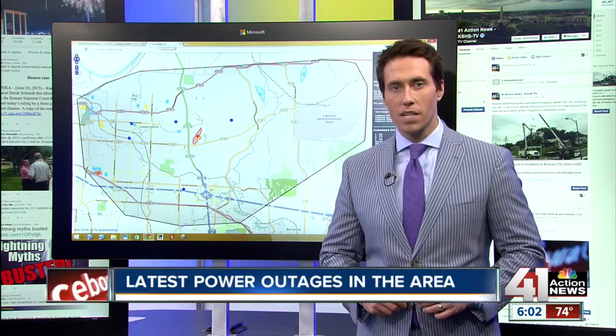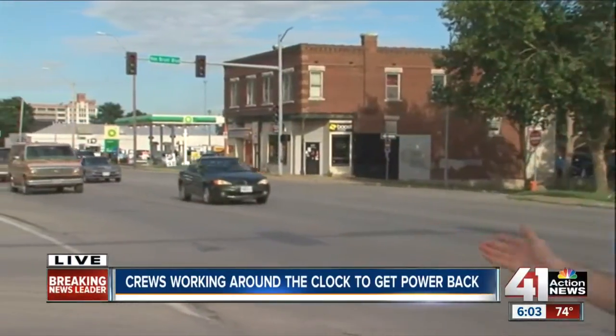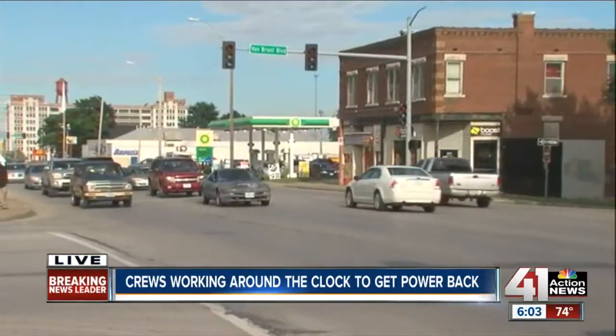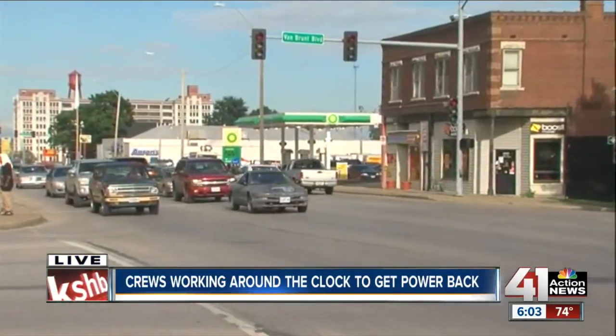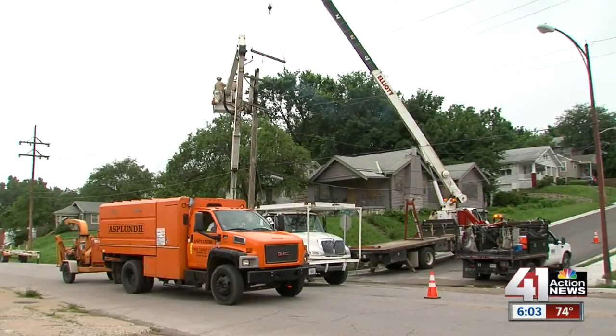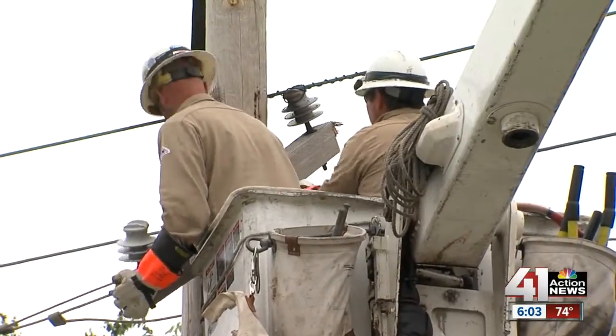41 Action News reporter Josh Helmuth continuing our team coverage with one area of KC that is still in the dark. I'm in northeast Kansas City along Independence Avenue where several blocks are still without power. That includes intersections like this one — many stoplights not operable. Drivers are using these intersections as four-way stops, and I want to stress they need to be very careful. We've been here about an hour and a half and seen several close calls near accidents.